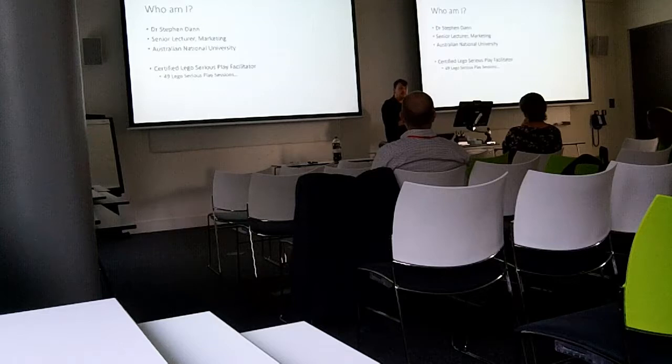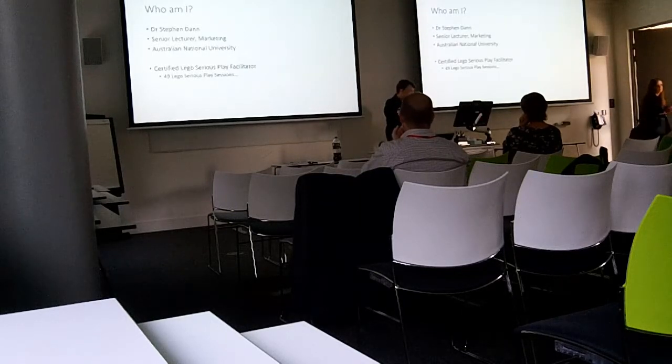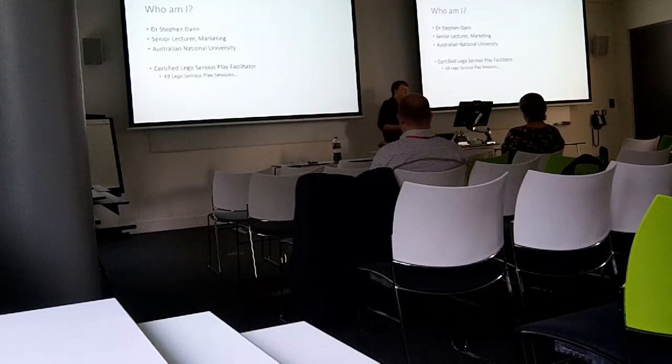I have number 50 scheduled for next week in Canada. I'll be honest, I was kind of holding that 50th one to work with my co-author so she gets the anniversary event. The Serious Play sessions basically use a lot of Lego and a very structured method, and it's that structured method that's got me interested in what we can do with this when we bring it to market research.